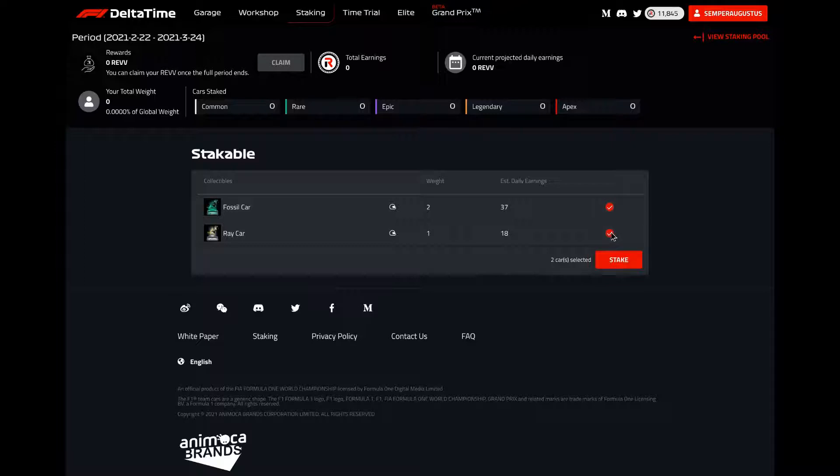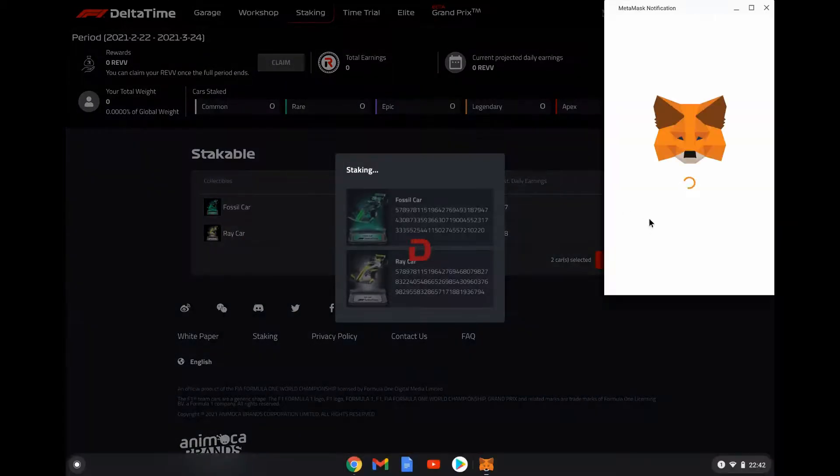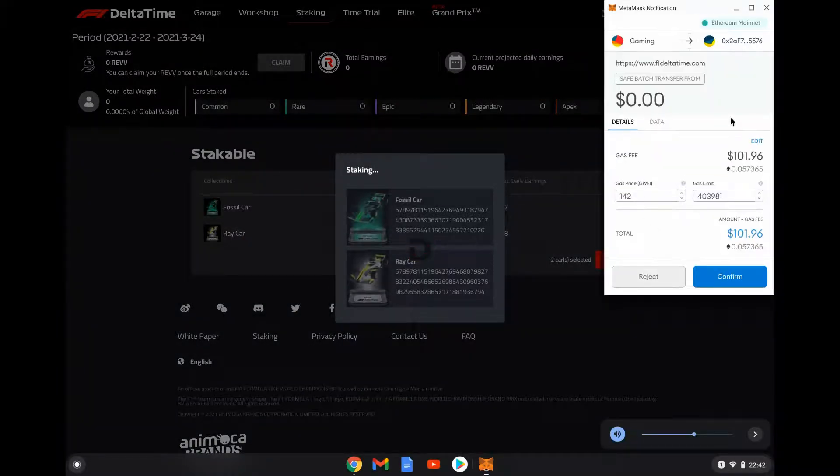The gas fees are what scare me — probably going to be about fifty dollars. Let's see... MetaMask is asking for a hundred dollars. So if I'm earning roughly five dollars a day, the problem is you pay the gas fee to put them in and then again to take them out — double the gas fee. Let's maybe wait a bit.